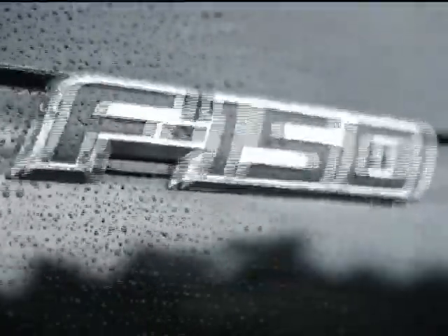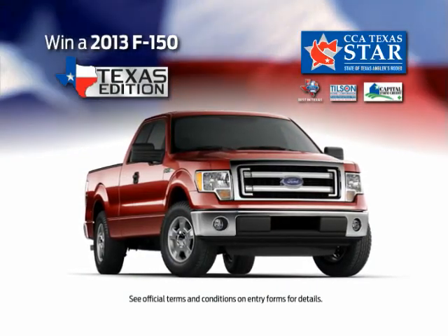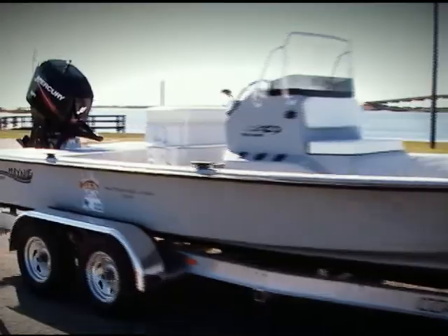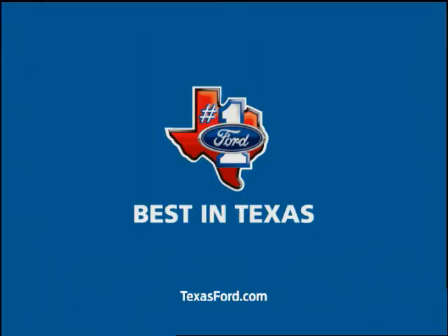Now during the CCA Star Tournament, the first five members to net a tag redfish win a new 2013 F-150, plus a Haney Boat, Mercury Motor, and Coastline Trailer Package. Register today at your Texas Ford dealer. Ford is the best in Texas.